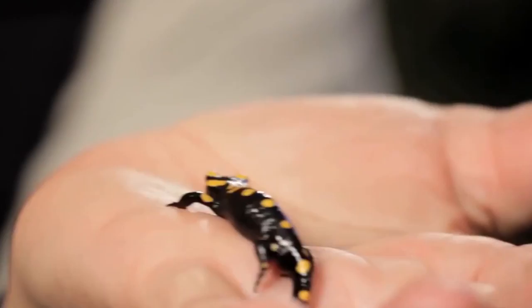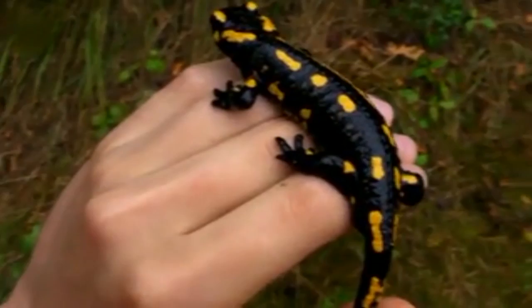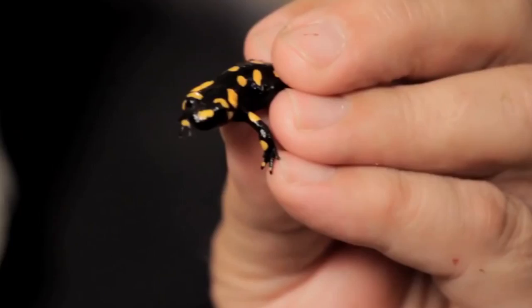Hi everyone and welcome to Wildlife Facts. Today we're going to learn some facts about a lizard look-alike creature, the fire salamander. The fire salamander is possibly the best-known salamander species in Europe. Their bodies define their name — they have black with yellow spots or stripes to a varying degree on their body.